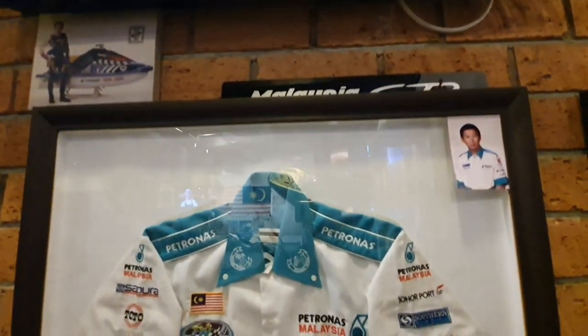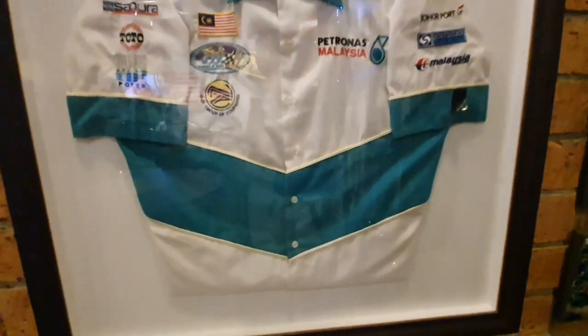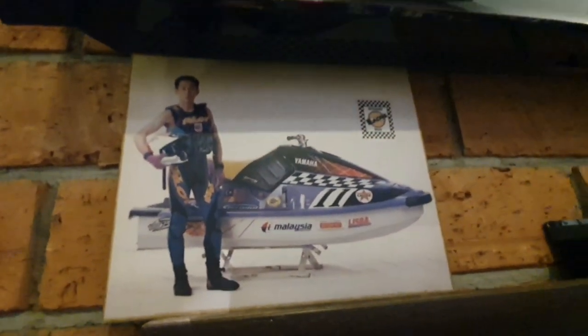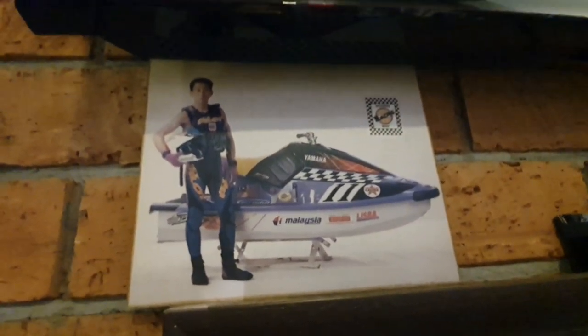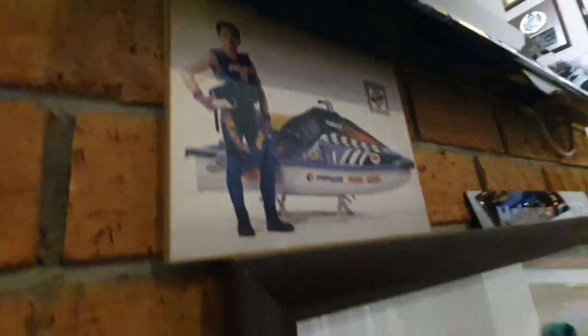That's my uniform from back then. It looks rather big but they always gave us oversized uniforms. Look at this guy — don't look anything like that right now. This is 1995 — young, mean, and hungry there.